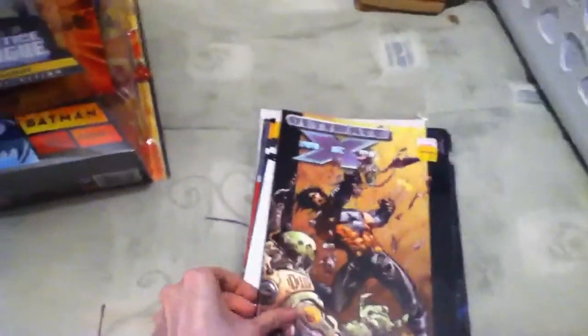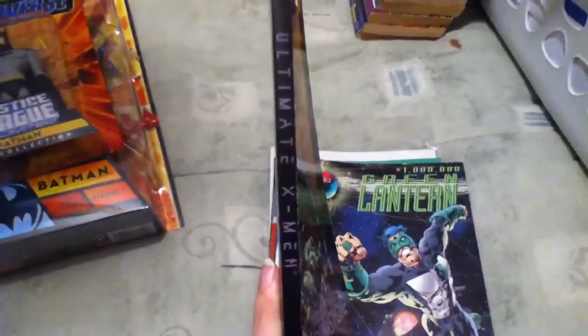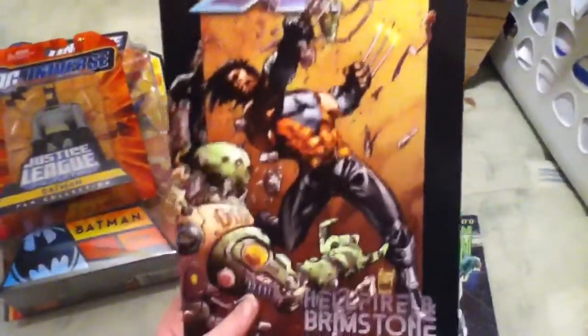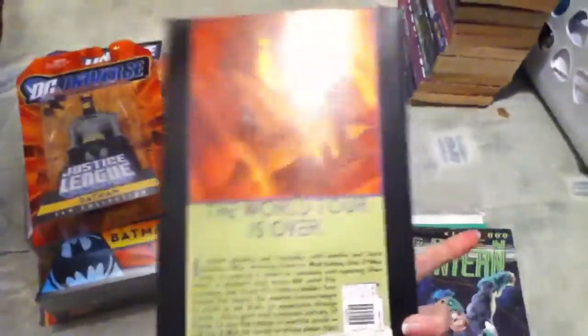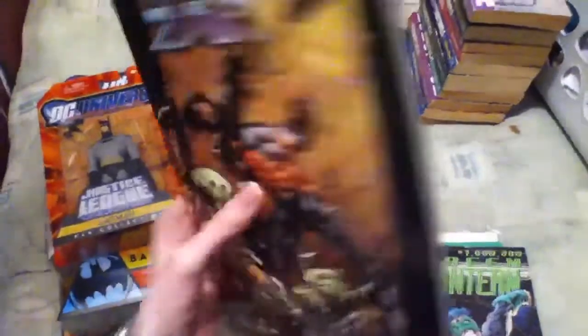First we've got a clearance graphic novel of a series I'm trying to complete — Ultimate X-Men number four. It's got Wolverine doing his thing. Should be awesome — I'm trying to get them all so I can read them.